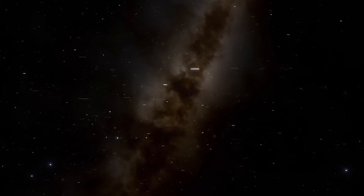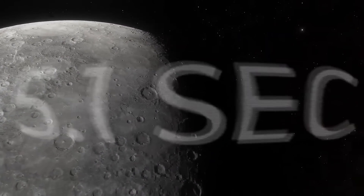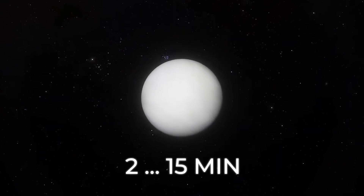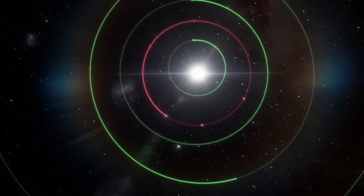What about moving at the speed of light? The journey from our planet to Mercury would take 5.1 seconds. It would take from 2 to 15 minutes to get from Earth to Venus, depending on its position in orbit.